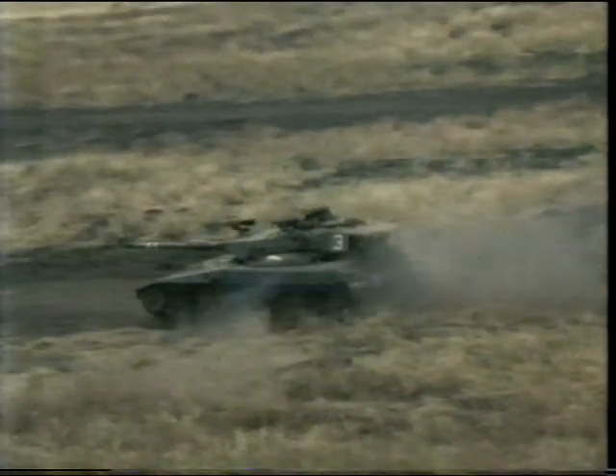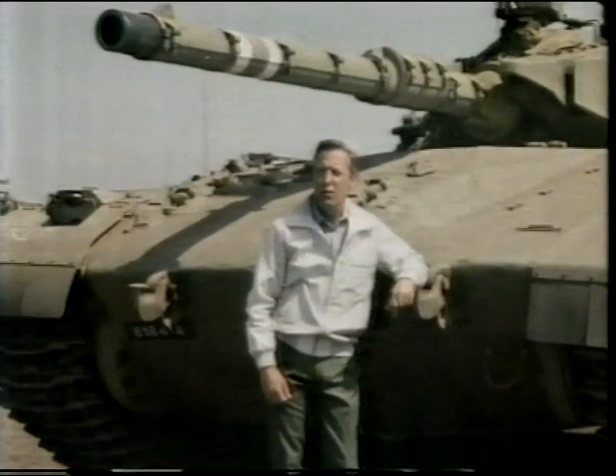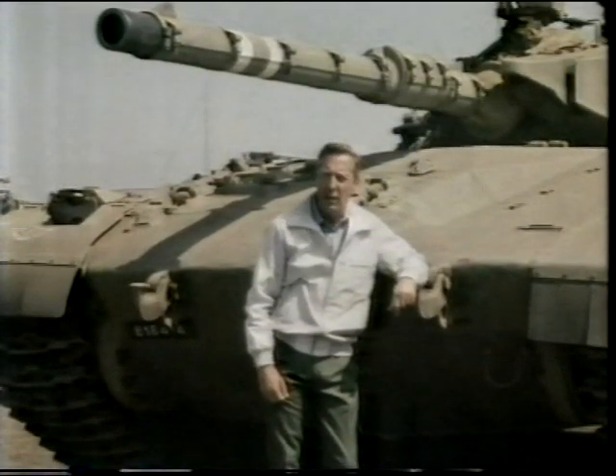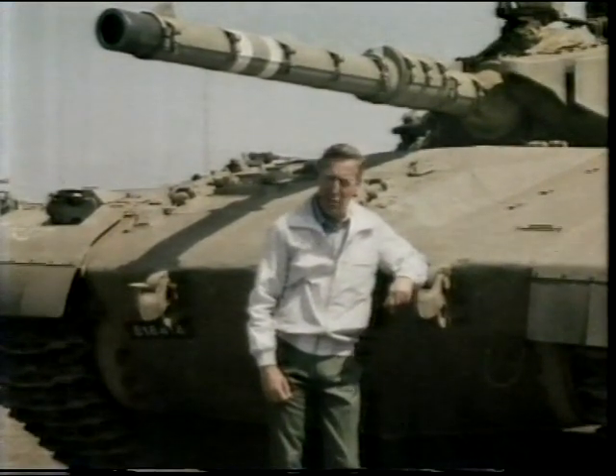It can climb a 30-degree gradient, and it can cross nine-foot ditches. These, then, are the three principles of every tank, and throughout its short history, its success has depended on getting the right balance between them.